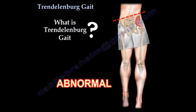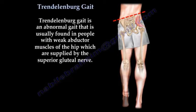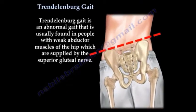What is Trendelenburg gait? Trendelenburg gait is an abnormal gait that is usually found in people with weak abductor muscles of the hip, which are supplied by the superior gluteal nerve.